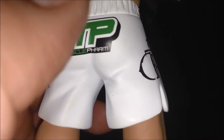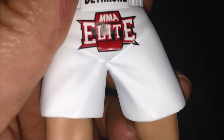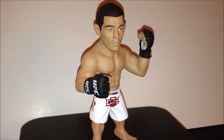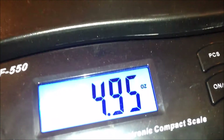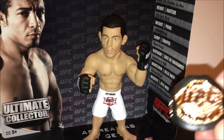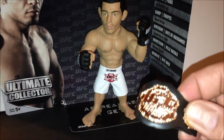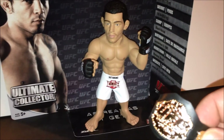Muscle Pharm, Dethrone Royalty, Dethrone MMA Elite, Dethrone — it's official weigh-in time and Jose Aldo weighs four point nine five ounces. What is that? It's a UFC belt, and I got it from another figure that lost the belt.